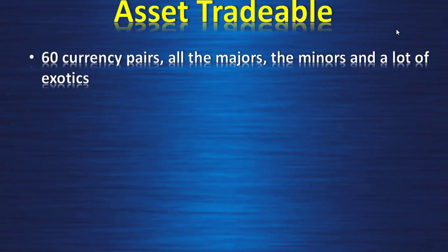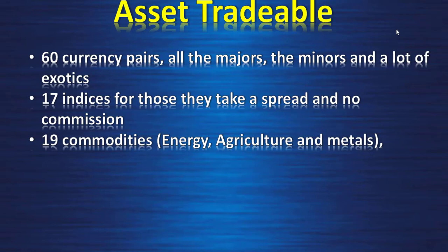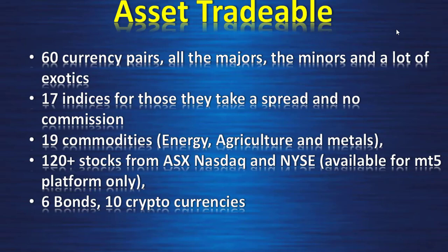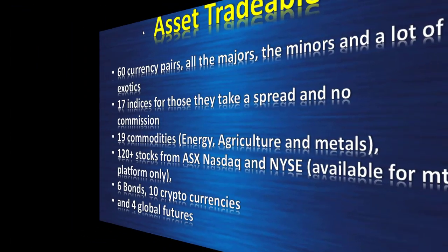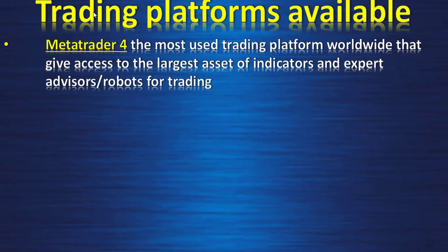Tradable assets include 60 currency pairs (majors, minors, and exotics), 17 indices (spread only, no commission), 19 commodities (energy, agriculture, metals), 120+ stocks from ASX, NASDAQ, and the New York Stock Exchange (MetaTrader 5 only), 6 bonds, and 10 cryptocurrencies.